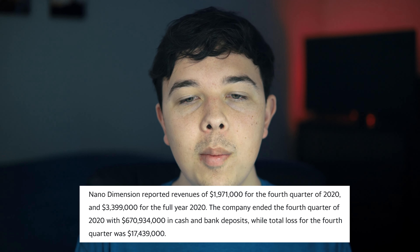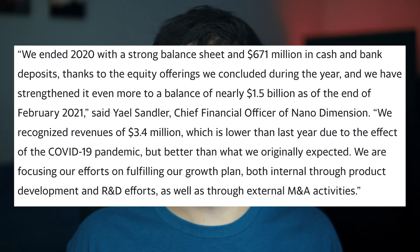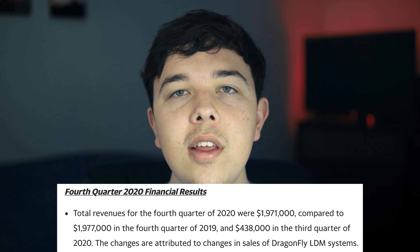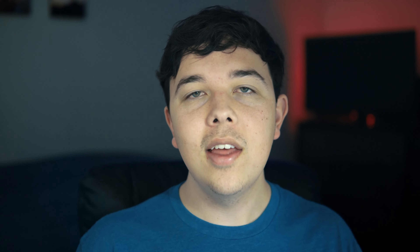They ended the year with about $670 million in cash and bank deposits, but did have a loss of about $17 million in the fourth quarter. When you compare that loss to how much cash they have on hand, it's pretty minimal. They also announced that they have a balance of about $1.5 billion at the end of February 2021 because of $710 million that they raised in public equity offerings. The change in revenue from the third quarter to the fourth quarter can be attributed to the sales of the Dragonfly systems according to Nano Dimension.